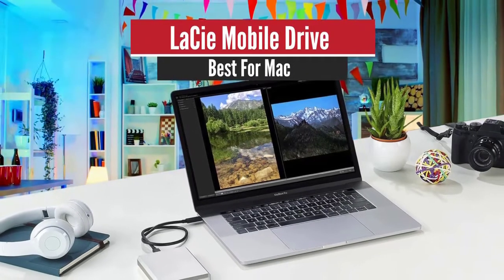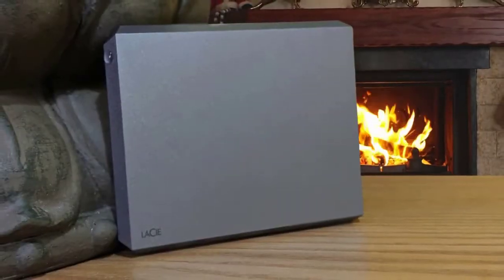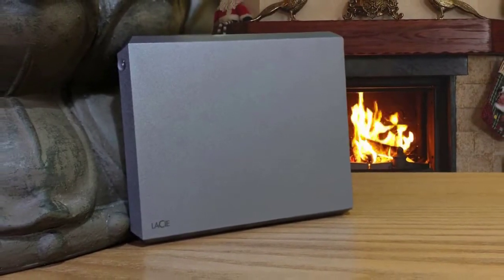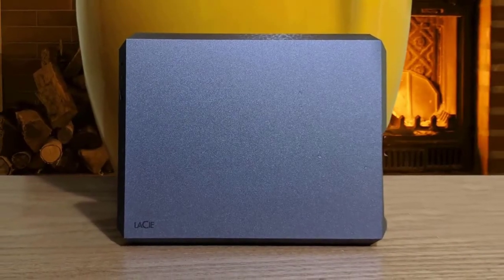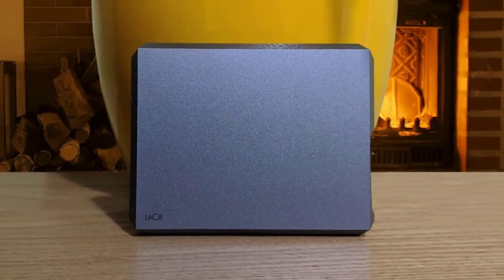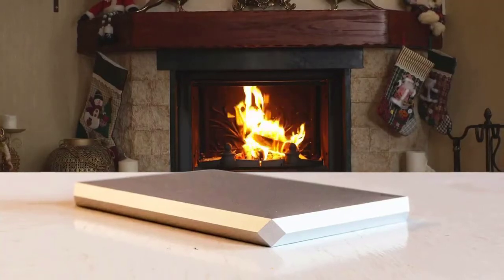Number 3: LaCie Mobile Drive – Best for Mac. Simply put, the mobile drive is a stunning little piece of gear. That's not something you can say all that often about something as pedestrian as an external hard drive, especially one coming in at less than 5 cents per gigabyte for the 2TB version. The cost per gig drops even more if you opt for the 3TB, 4TB, or 5TB units.